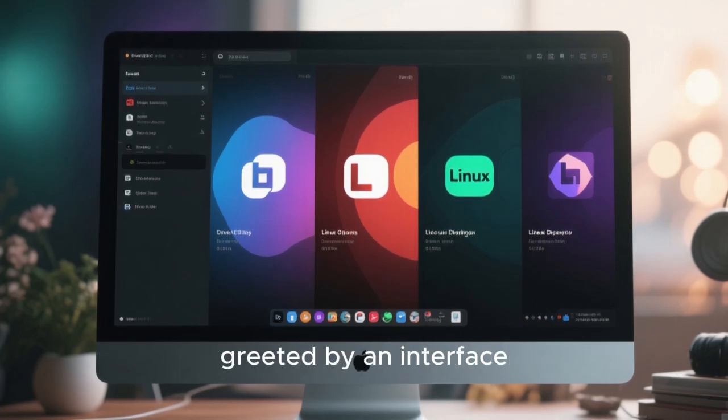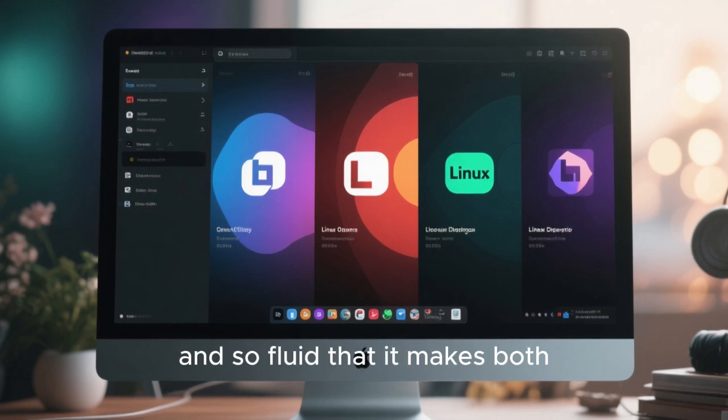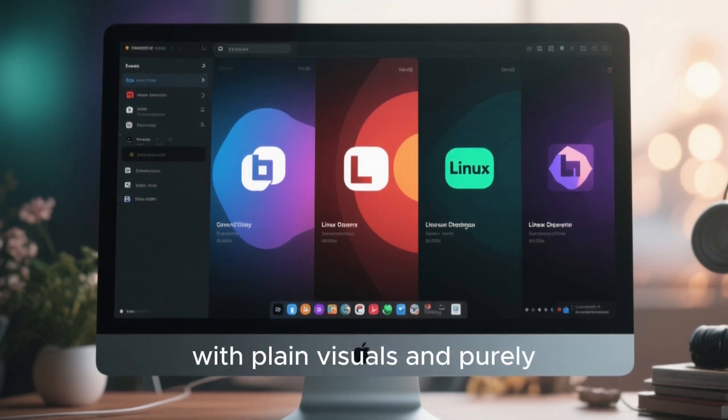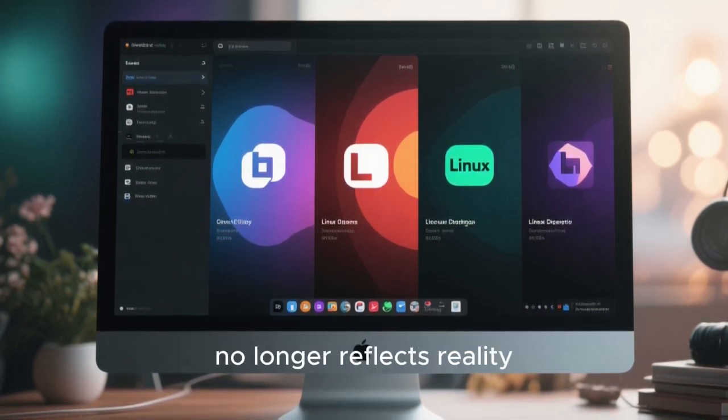Imagine turning on your computer and being greeted by an interface so refined, so visually balanced, and so fluid that it makes both Windows 11 and macOS feel strangely conservative. For years, Linux was unfairly associated with plain visuals and purely functional design. But that reputation no longer reflects reality.